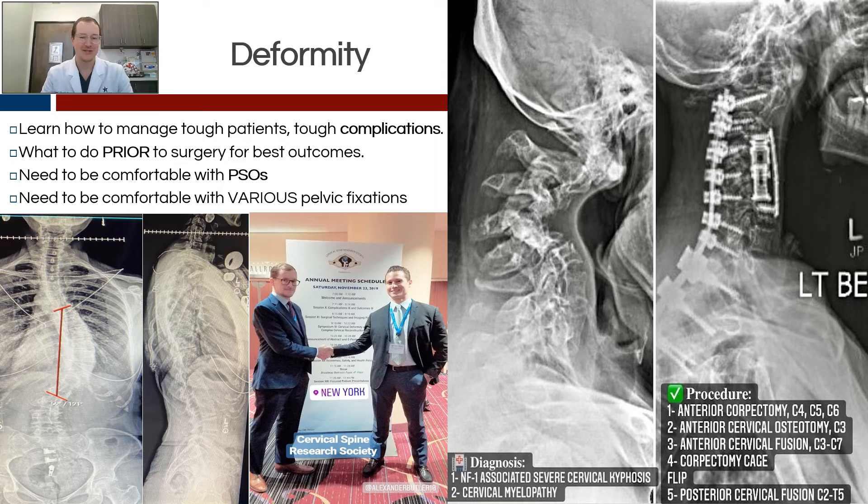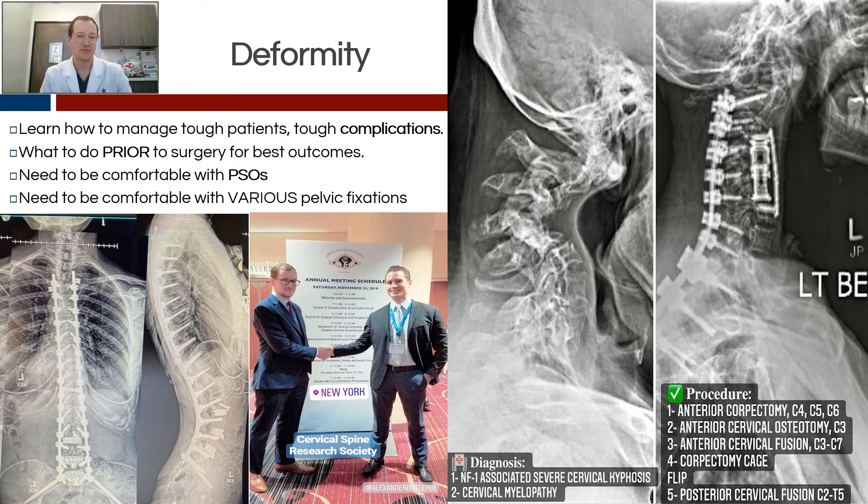Deformity is probably everybody's favorite topic — big, tough patients, big, tough complications. The key thing about deformity is understanding various pelvic parameters, understanding tricky situations such as if they've already had two different types of pelvic fixation that have become loose and you need to know a third pelvic fixation or backup plans. It's also important to be comfortable with PSOs — at the very least PSOs. You don't need to graduate fellowship and be great at a VCR or something like that, but it'd be great to get exposure to all those things. Most importantly, if you're not fixing a deformity, you're creating a deformity, and having a fellowship that has an understanding of that is a really critical aspect of the future of spine care.